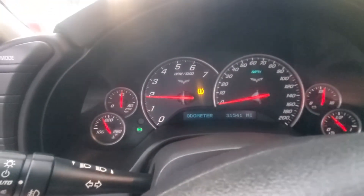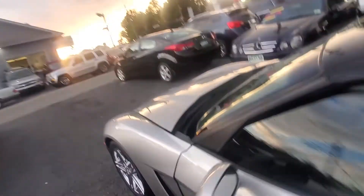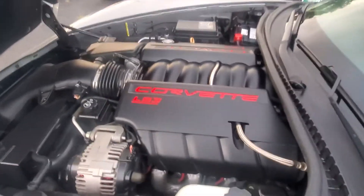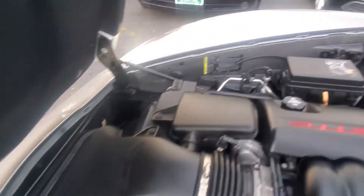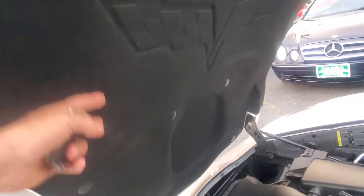It's a quiet car with the stock exhaust. Popping the hood — here's your LS3 6.2 liter. Very, very clean engine compartment all around. Even under the hood, the heat shield cover is in perfect, like-new condition.